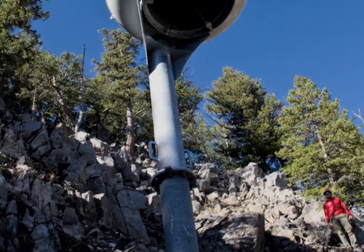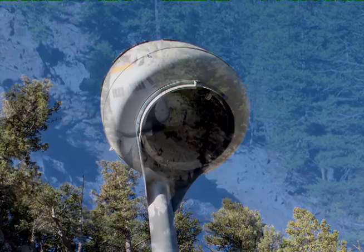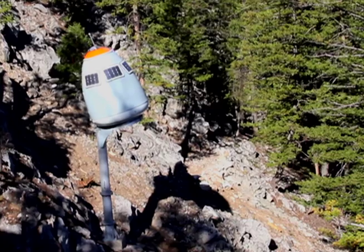Traditionally, a lot of programs rely on artillery or hand-delivered explosives or helicopter bombing, and we've gone more to this avalanche control infrastructure where it's remotely operated.